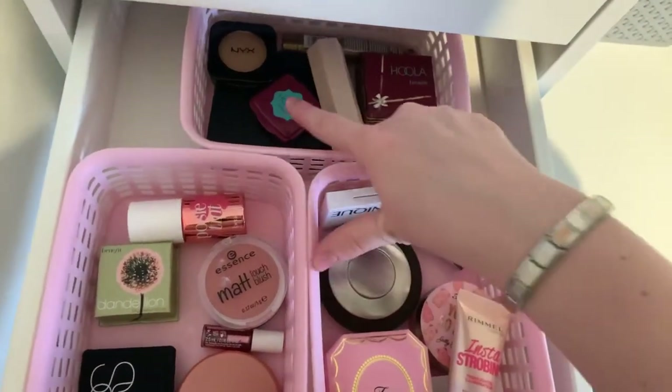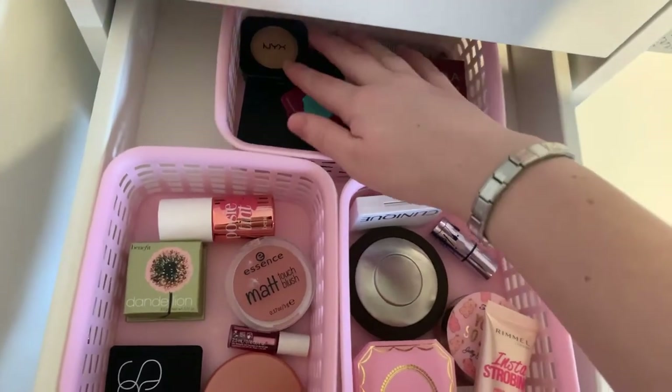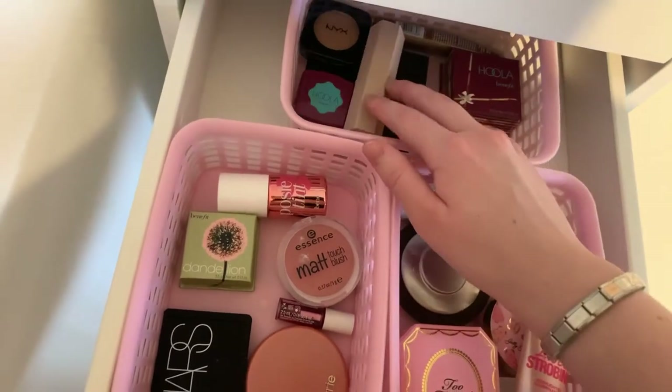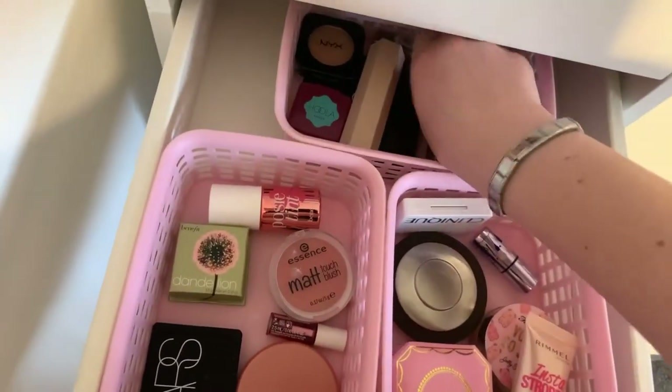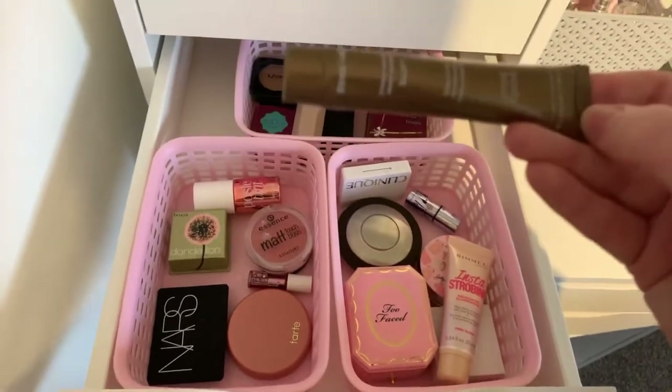I have two Hoola bronzers — one mini and one large. Then I have the NYX bronzer and an Elf contouring palette. And then this one is actually not for your face, it's for your body, but it's a bronzer.